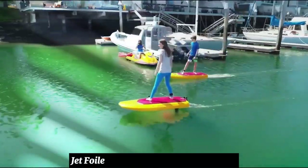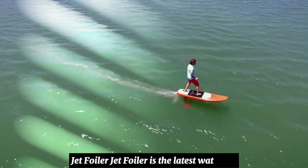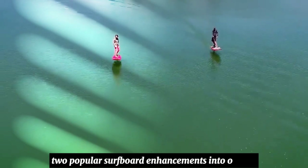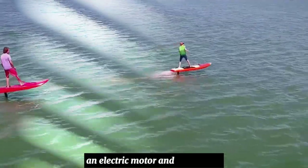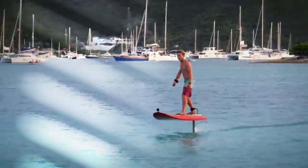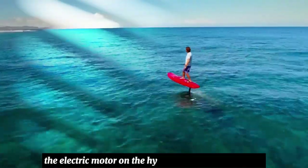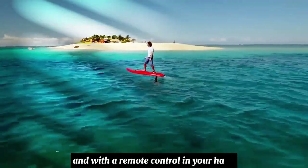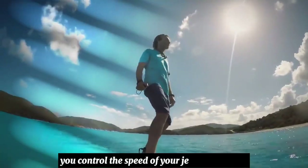Jetfoiler is the latest water toy. It combines two popular surfboard enhancements into one rig: an electric motor and a hydrofoil. The Jetfoiler installs the electric motor on the hydrofoil instead of the deck, and with a remote control in your hand, you control the speed of your jetfoiling board.